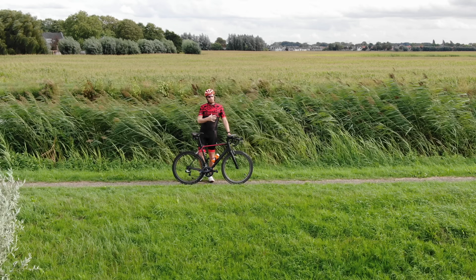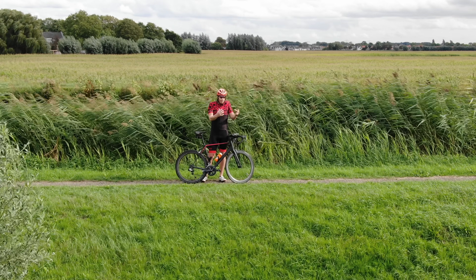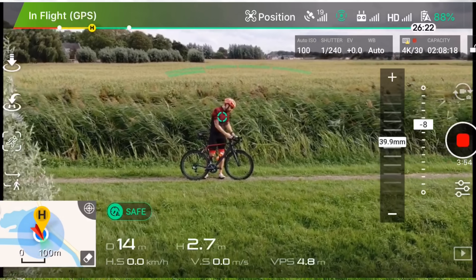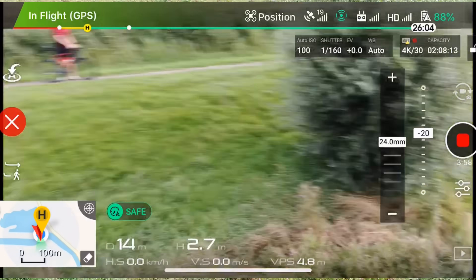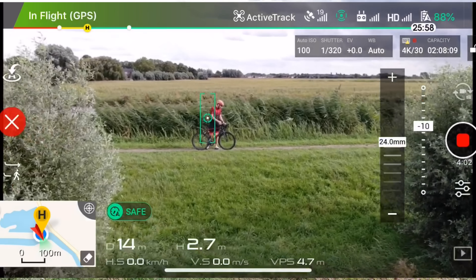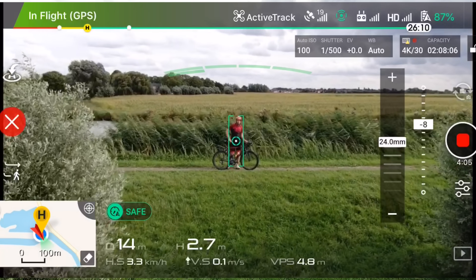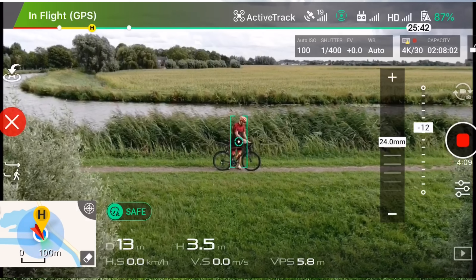When you're first starting, you want to go a little wider because it lets the drone figure out that you're leaving the scene and it tracks a little better. We'll go down to the full 24mm. Generally, I like to give it a little bit more altitude — not a lot though, because I like that lower shot. I think it's a lot cooler, to be honest.